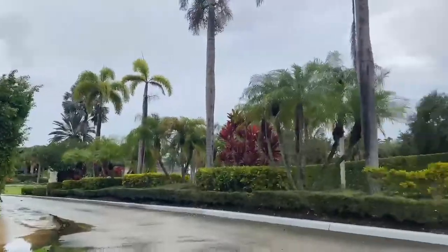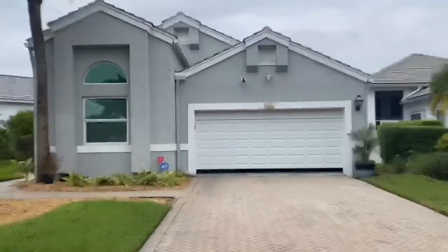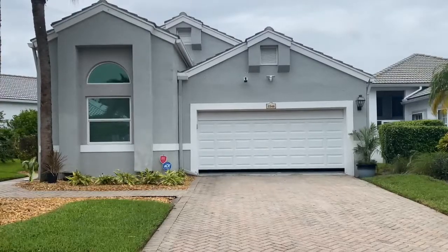This beautiful house is located in Indian Spring. It's a 55 and over community. There is a country club here with amazing amenities and a golf course, but the country club membership is not mandatory here.